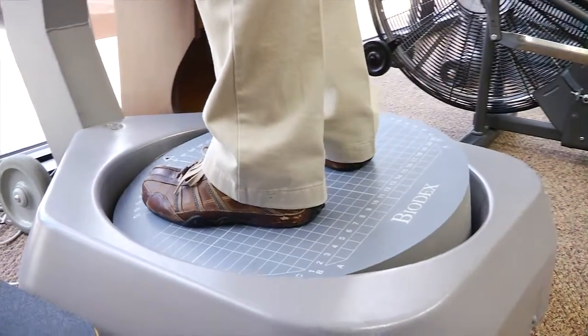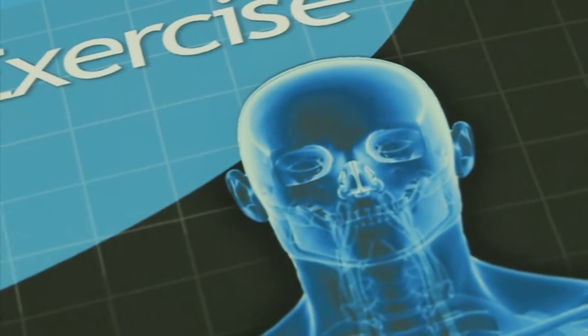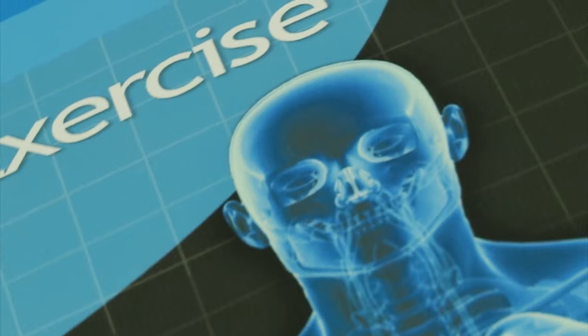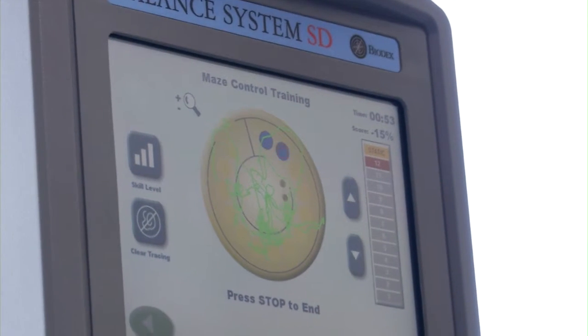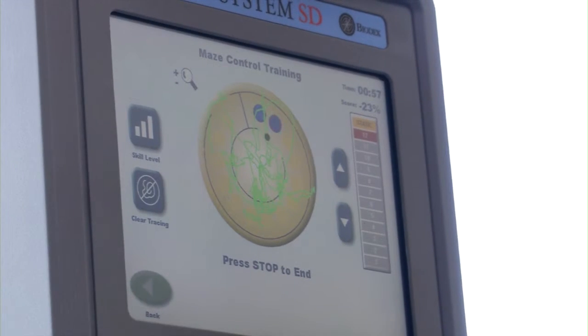The baseline testing is very helpful in the event there is a concussion. Should a concussive event occur, that information is utilized to help determine whether the athlete is ready to return to play.